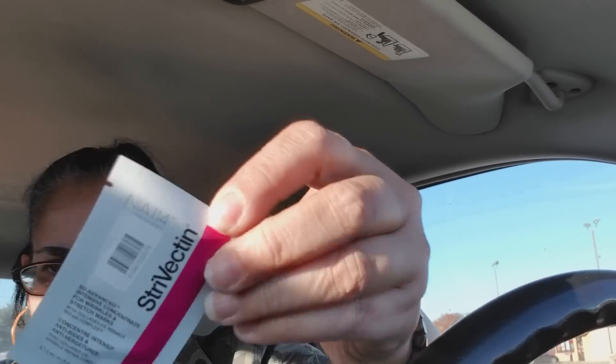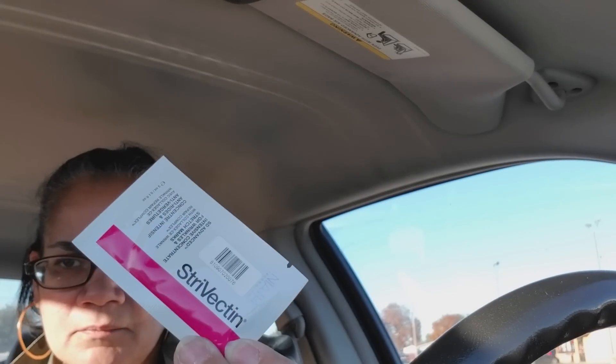This next one — they have good skin treatments — it's Strivectin. It's for wrinkles and stretch marks. Okay, what are they trying to tell me?